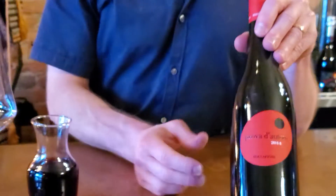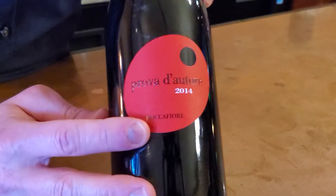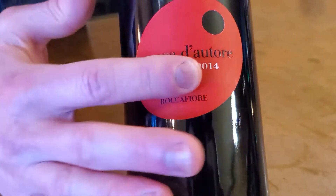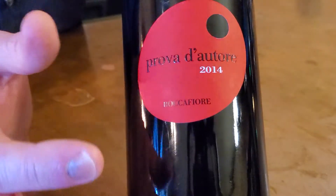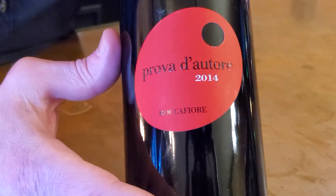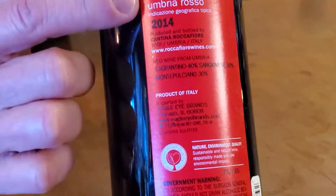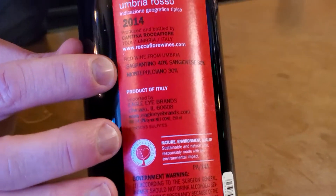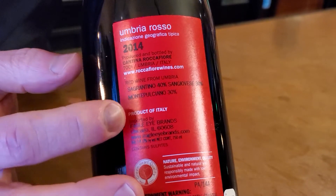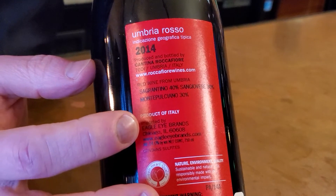Let's take a look at this one. So this is an Italian bottle — I love the red. The producer is Roca Fiore and this is 2014. We're rocking the early vintage here. It's called Prova d'Autore, which translates as the artist's proof. This is the blend from Umbria: 40% Sangrantino, 30% Sangiovese, and 30% Montepulciano. I like all three of those grapes — let's see how they behave together.